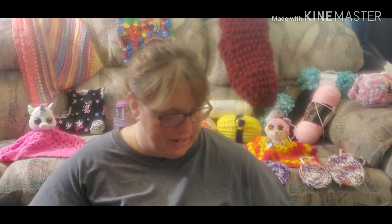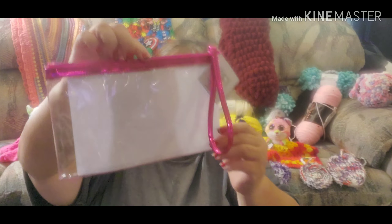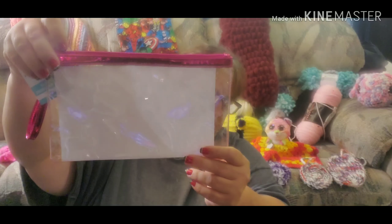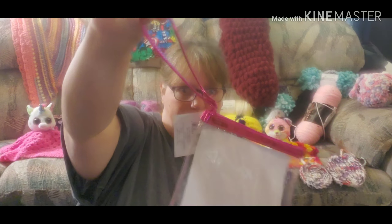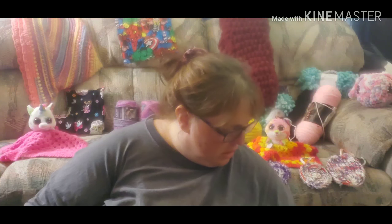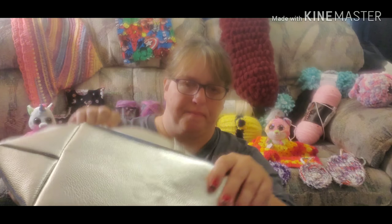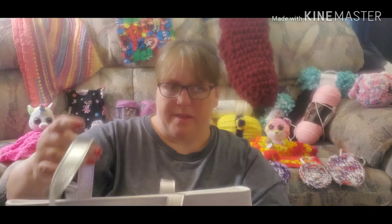And two more things from Michaels, guys — this bag. You could put your hooks, stitch markers, needles, scissors, whatever in it. It has a handle, it's plastic and it's pink, and it's a pretty nice bag with a square bottom inside.